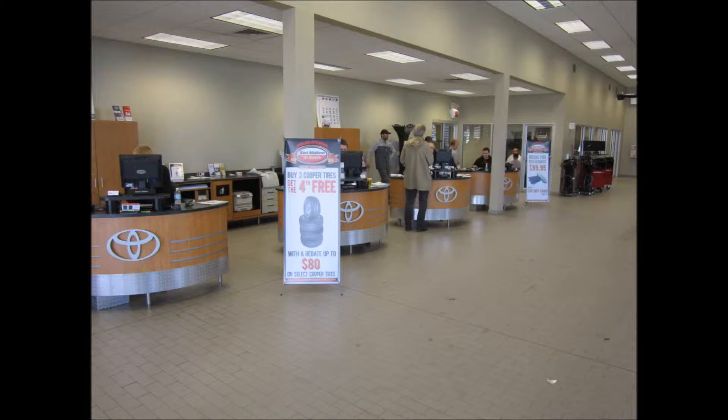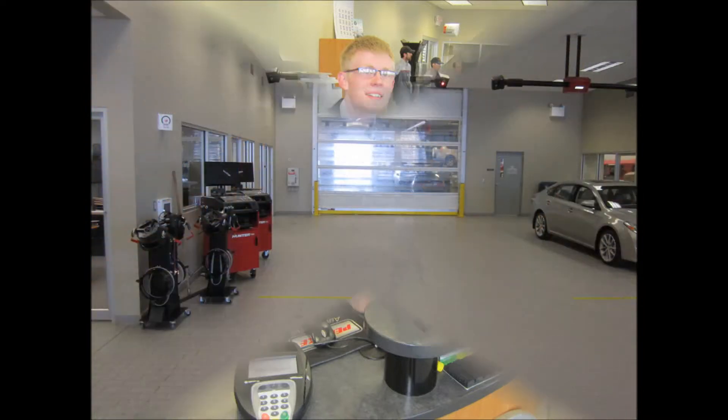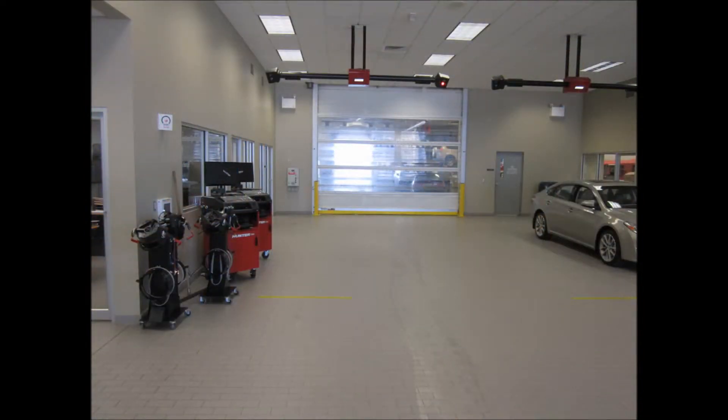You'll be greeted by one of our four amazing service advisors, like Dane here, who will help you with your vehicle needs. We will do a battery and diagnostic scan along with an alignment and tire depth check for you.